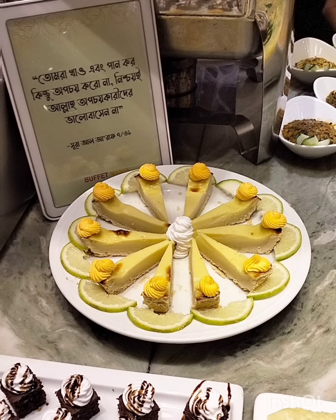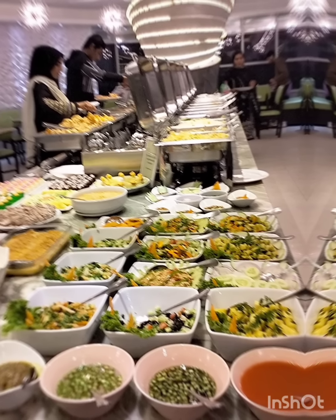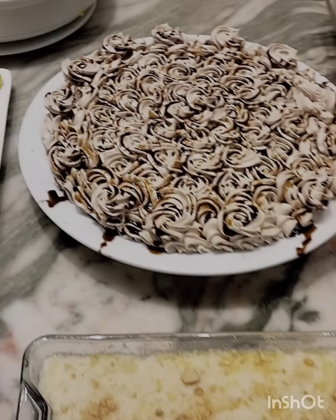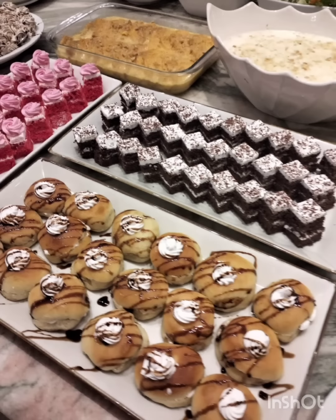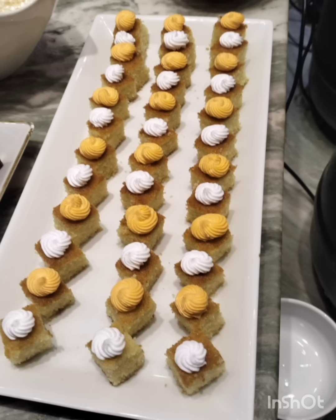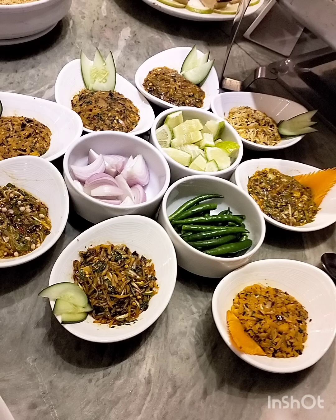Assalamu Alaikum. I am here to share this video about the first Spreading Kitchen. I will give you the description box and I will give you the name of the Buffet. Here is our lunch page of 70 plus items and dinner page of 80 plus items.